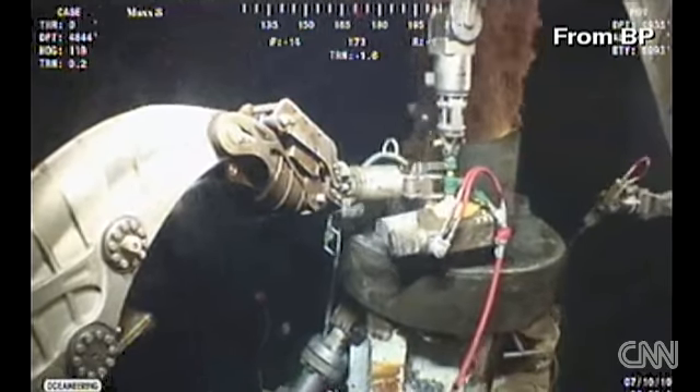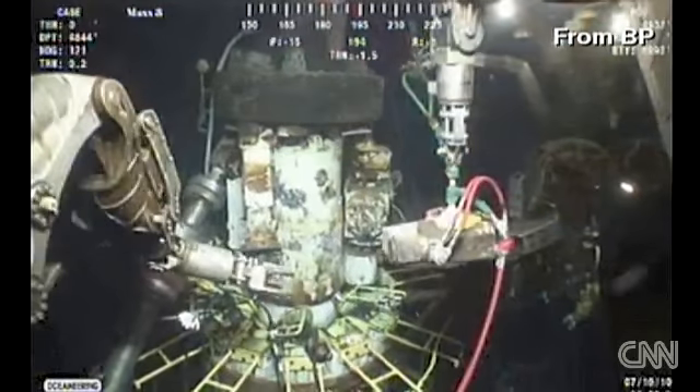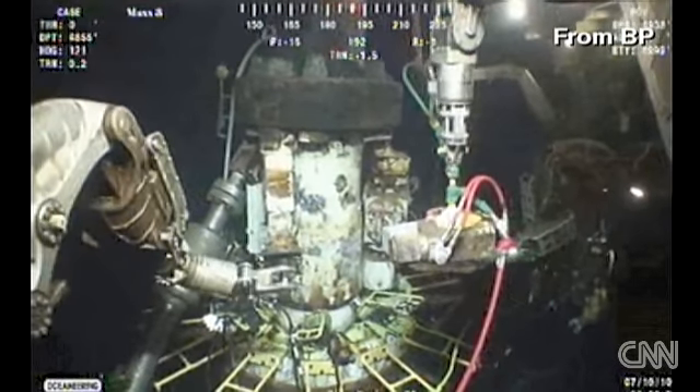Will you go into a little bit more specifics about this? Because I'm understanding it is a three-step process: remove the old containment cap, remove the top of the blowout preventer, install the new containment cap. So the time frame — what exactly for all of this to be done?